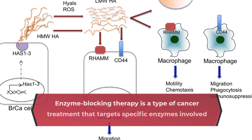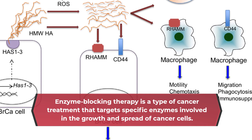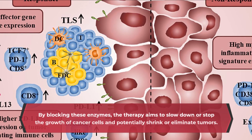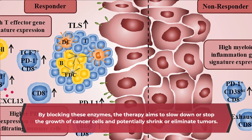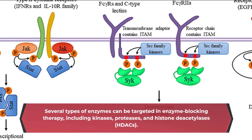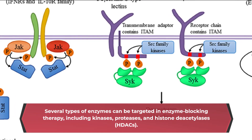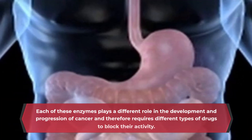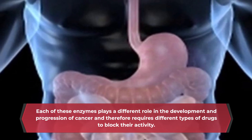Enzyme-blocking therapy is a type of cancer treatment that targets specific enzymes involved in the growth and spread of cancer cells. Several types of enzymes can be targeted in enzyme-blocking therapy, including kinases, proteases, and histone deacetylases (HDACs). Each of these enzymes plays a different role in the development and progression of cancer and therefore requires different types of drugs to block their activity.